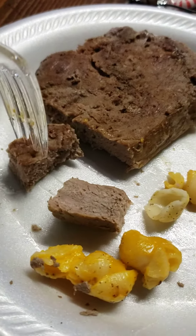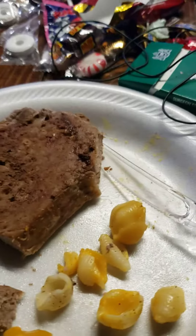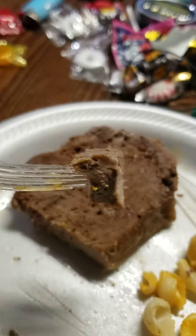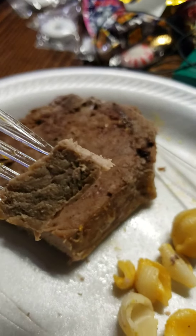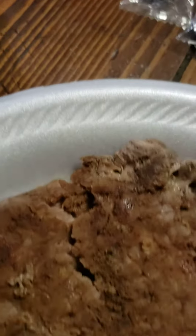I already cut it up so I don't do that during the video. Look at that. Usually I cook it like medium well, but this is well done here. Very tender. Wow, that has great flavor. There's really not much gristle or fat on this either. This is a damn good steak.